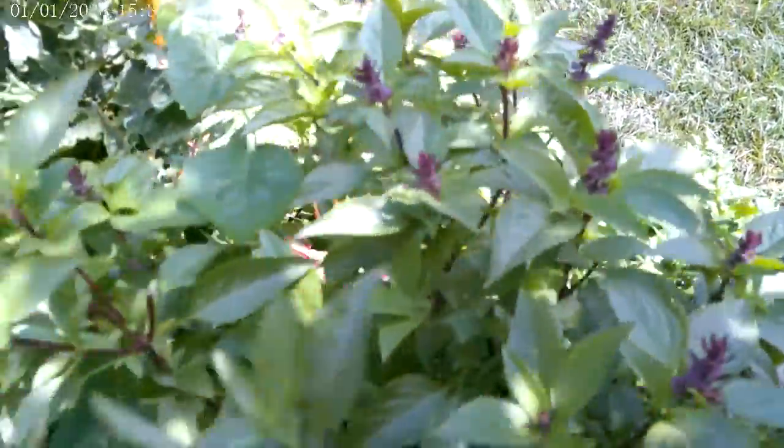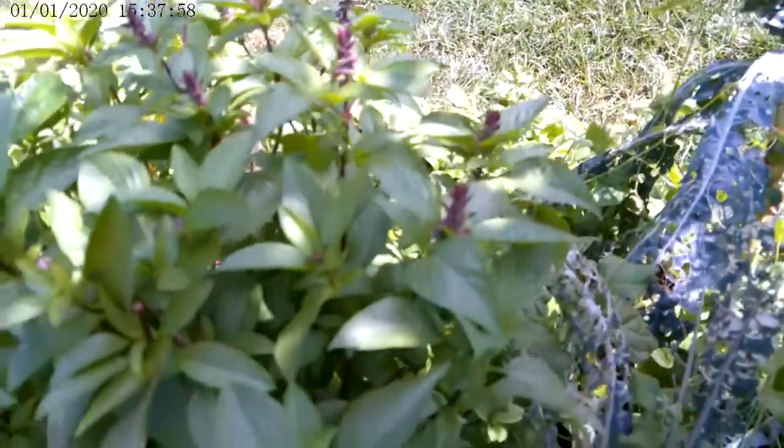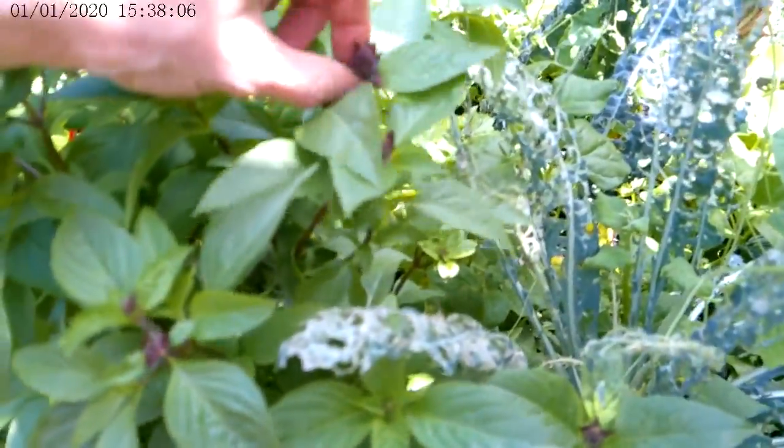My goodness, this basil is so pretty. When you see them, you can pinch off the little purple flowers and that'll help it keep growing. Not that it seems to need much help.